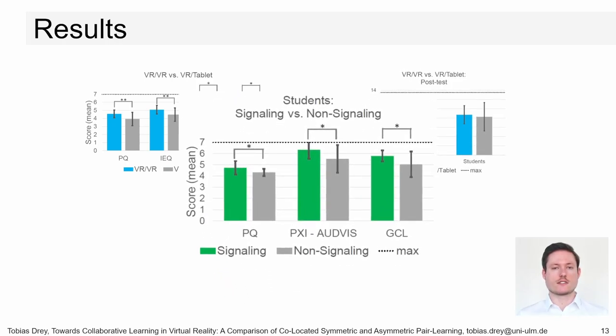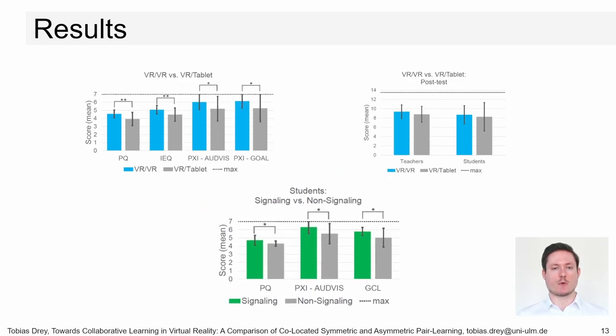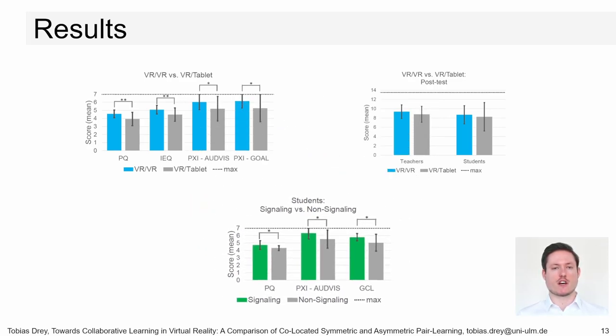Signaling showed statistically significantly higher presence, player experience, and better cognitive load for students, supporting learning and indicating that the classic multimedia design principle signaling can be used for VR peer learning. Despite this, the learning outcome was not significantly improved. Based on these findings, we defined six guidelines for designing co-located VR peer learning applications to support researchers, educators, and software developers in their work.